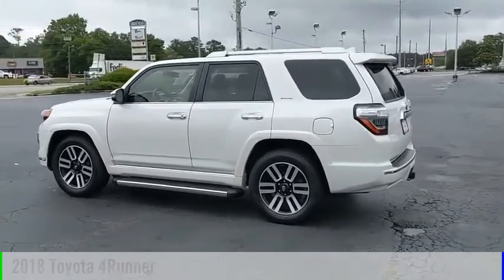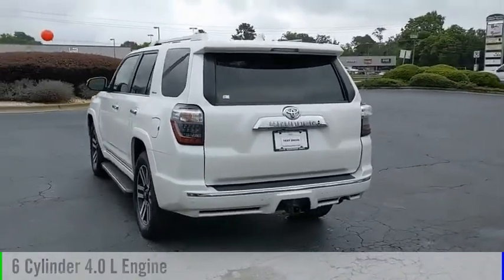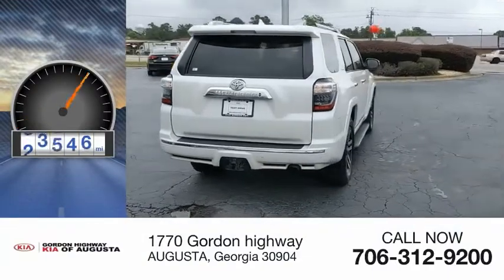This vehicle is powered by a rear-wheel drive, 6-cylinder, 4.0-liter engine, and comes with an automatic transmission. This vehicle has less than 75,000 miles.